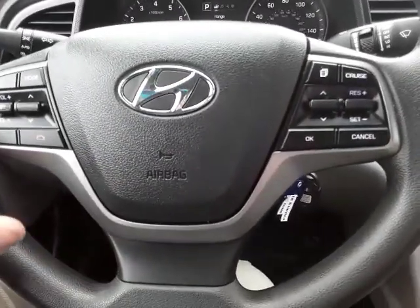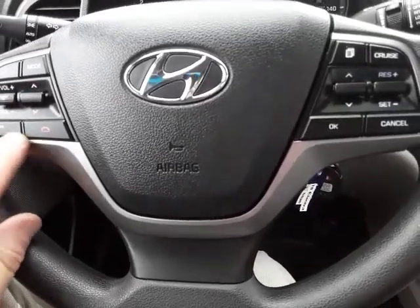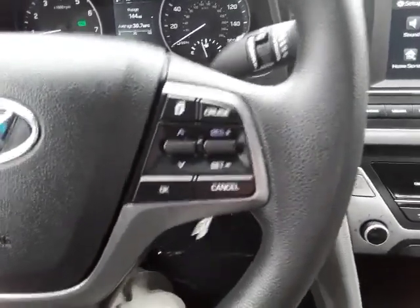We have our audio controls right here at our fingertips, with Bluetooth and cruise control. It also has a tilt and telescopic steering wheel.